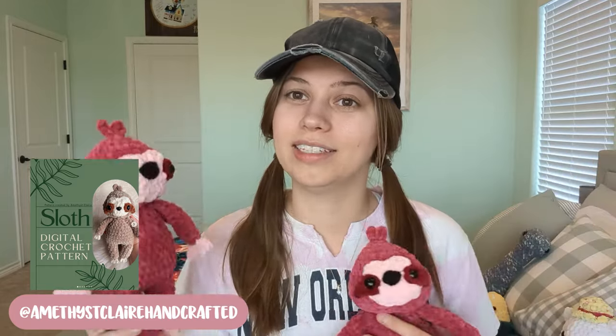Next I did a pattern test for Amethyst Claire Handcrafted - I made these sloths. I was completely out of my brown yarns when I got accepted, so I ended up doing them in Valentine's Day colors since I'll be going to a Valentine's Day market soon. I made some cute pink sloths - the body color is Very Berry and I think the face is either Pink or Ballet Pink. I love how they turned out. This pattern is really awesome and available on her Etsy.